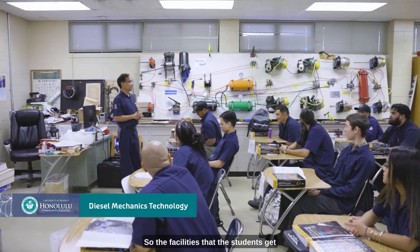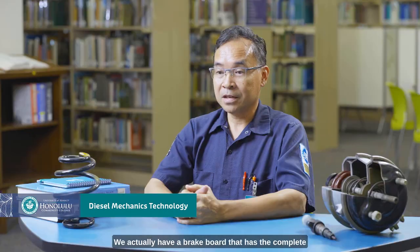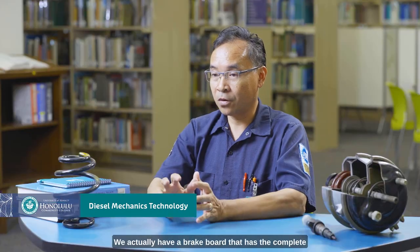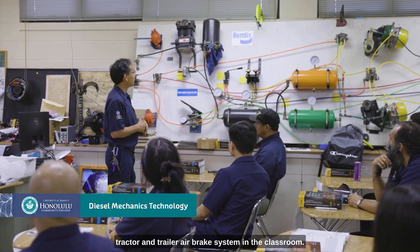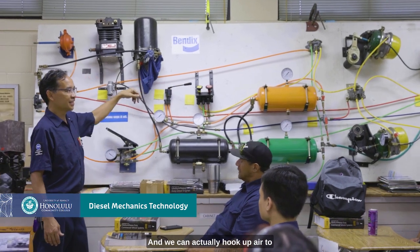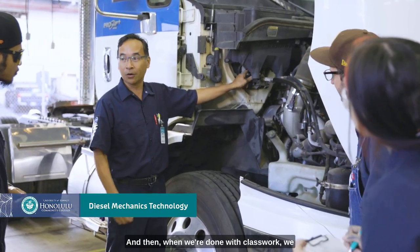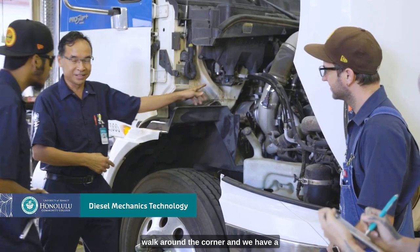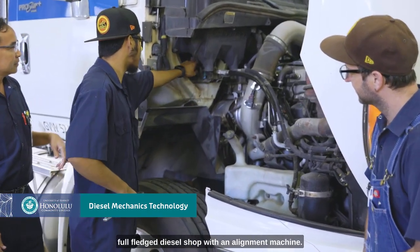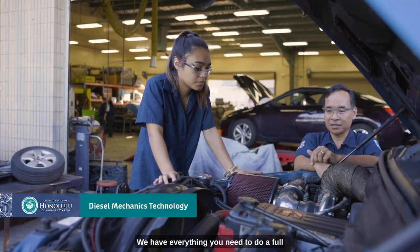The facilities that the students get to work on are really nice. We have an air-conditioned classroom. We actually have a brake board that has the complete tractor and trailer air brake system in the classroom, and we can actually hook up air to it and you can see everything work. And then when we're done with class work, we walk around the corner and we have a full-fledged diesel shop with an alignment machine, an AC reclaiming machine, cranes, forklifts — we have everything you need to do a full repair.